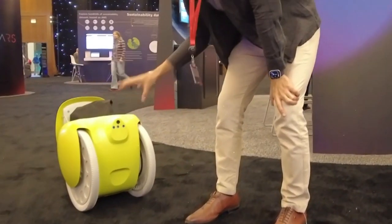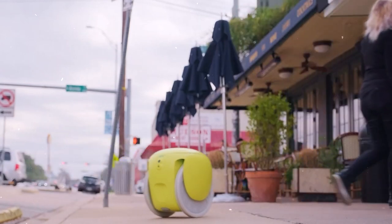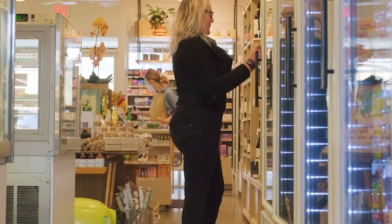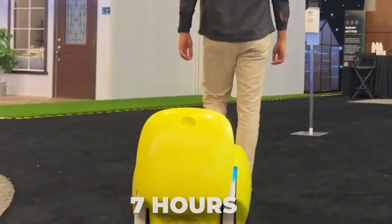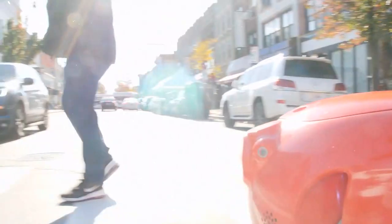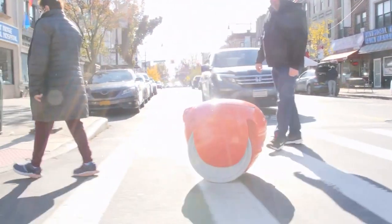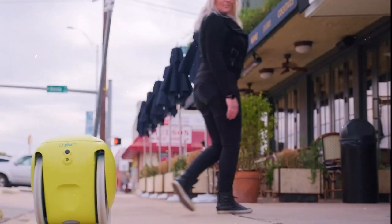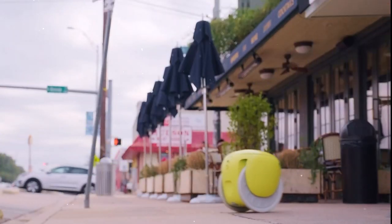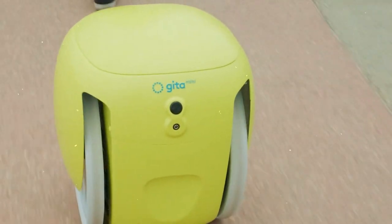It can carry up to 20 pounds or approximately 1,000 cubic inches — roughly the size of a standard grocery bag. Despite its small size, it weighs 28 pounds. With a runtime of 7 hours, equivalent to approximately 21 miles, it can cover a decent distance on a single charge, which takes less than 2 hours. Its top speed is 6 miles per hour. The Gita Mini utilizes lithium-ion battery technology and operates within a temperature range of 10–110 degrees Fahrenheit.